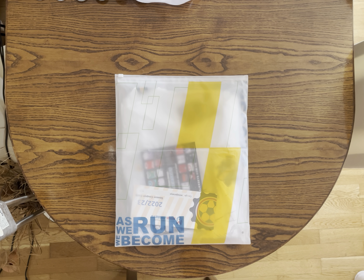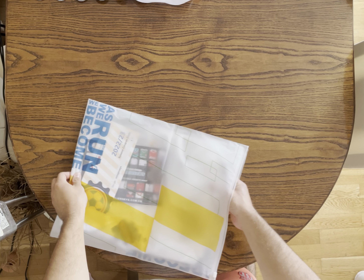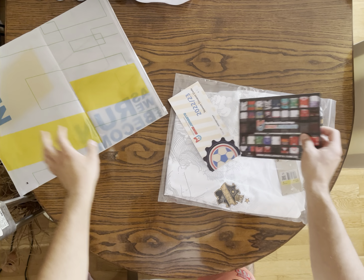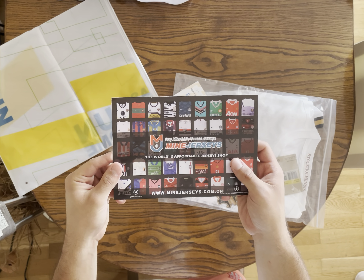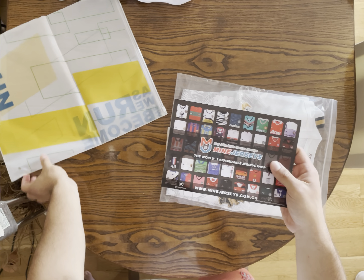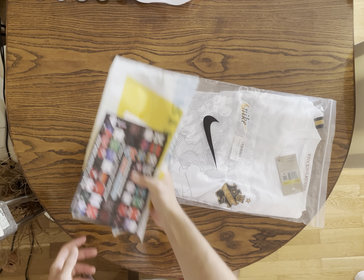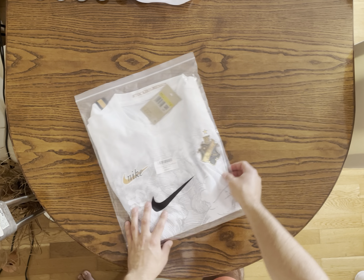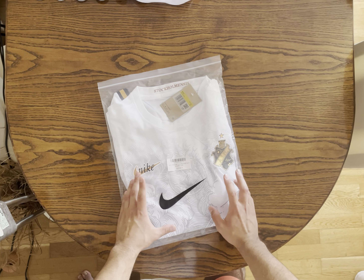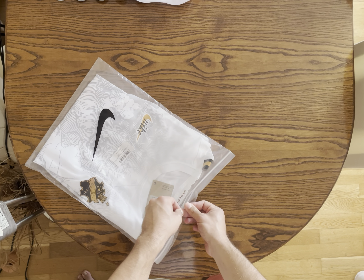Hello and welcome once again guys to my newest video. Let's start by opening the great package supplied by Mine Jerseys — they're the best affordable soccer jersey shop, and I bought this wonderful kit once again from their website. I recommend them 100% to you guys. Look at this — this is another masterpiece by Nike.